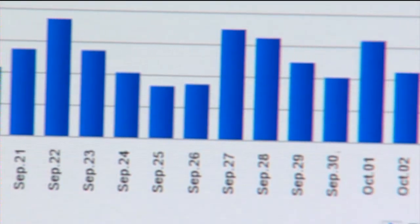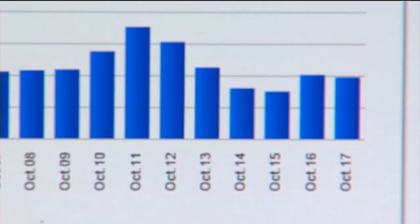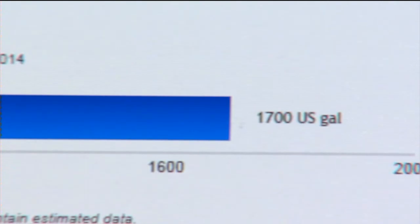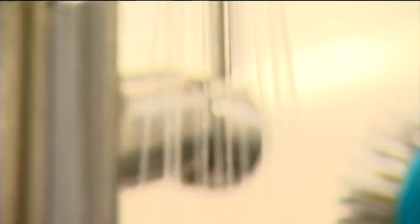Even when you're asleep — even at 1, 2, 3 o'clock in the morning — there will be a small amount of usage there, and you'll be able to see it. You can even set up email notifications to warn you of higher-than-normal usage. This totals how much you've used so far in the month. The goal? Helping you to save on both your water use and your wallet.